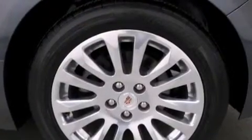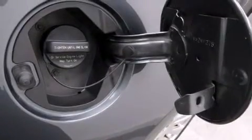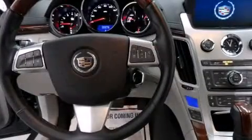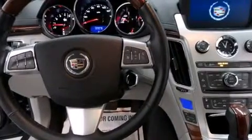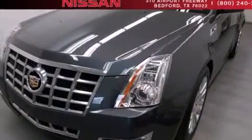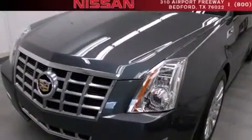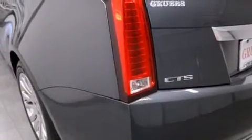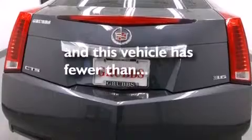The following features are also included: voice activation technology, memory settings for the driver seat's positions so you can recall your favorite position with the push of one button, cruise control, side curtain airbags, air conditioning with automatic climate control, full power accessories, front fog lights, an anti-lock braking system, and this vehicle has less than 16,000 miles.